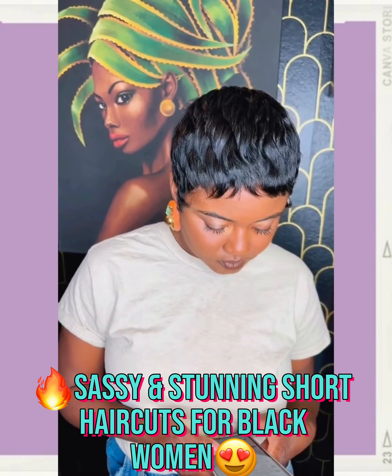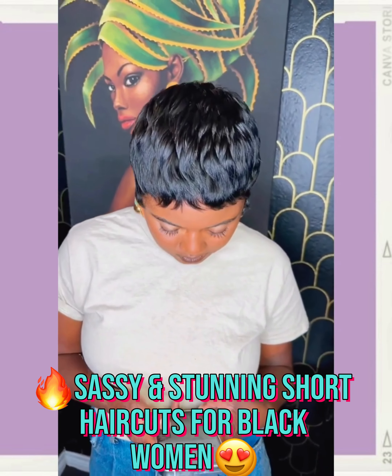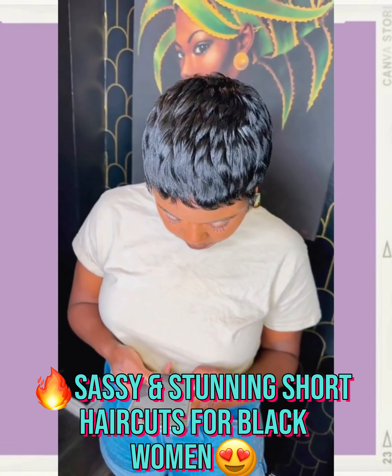Oh wow, such a gorgeous pixie style — this is absolutely beautiful.